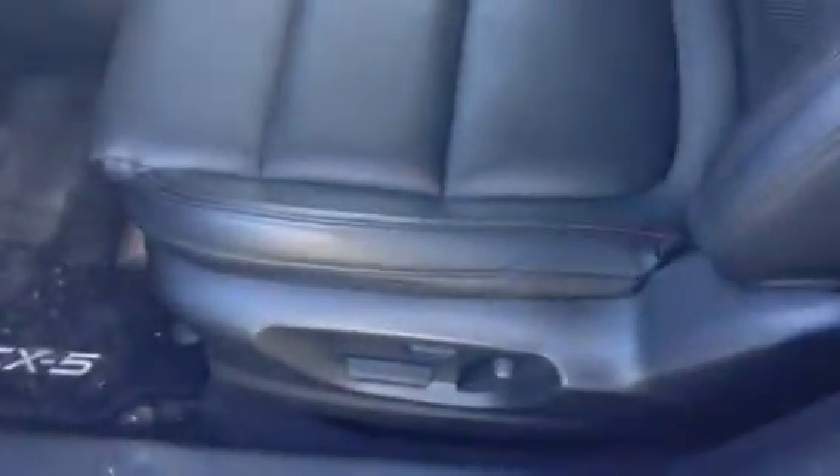Looking at keyless entry as well — put your hand on the door handle and it opens right up. Interior-wise, beautiful. That leather with the Mazda Signature baseball stitching, that red baseball stitching is gorgeous.